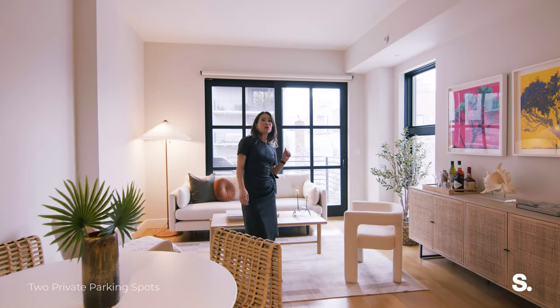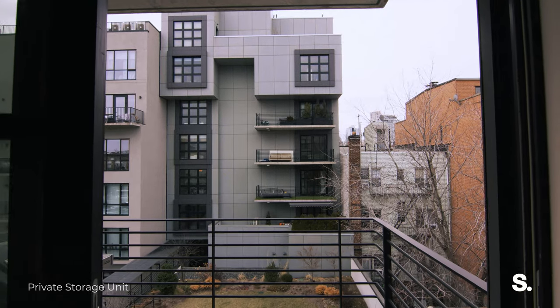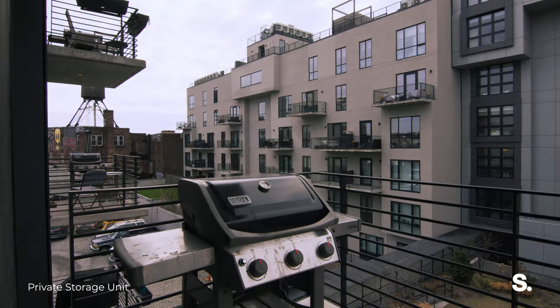Right off the kitchen, you have a separate area for dining as well as your living room. Off of the living room, you have your own private balcony — almost 60 square feet — with a gas grill, a water line, and electricity.